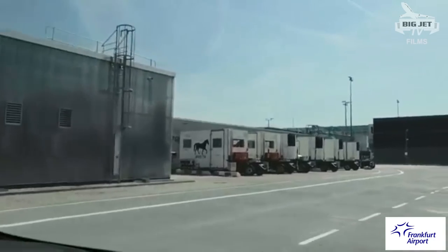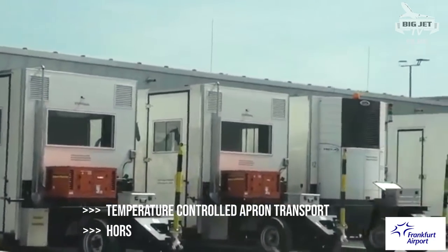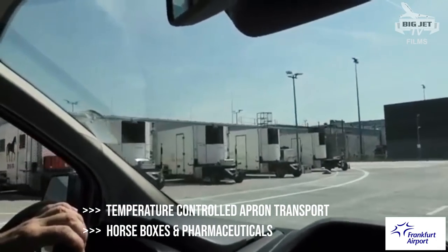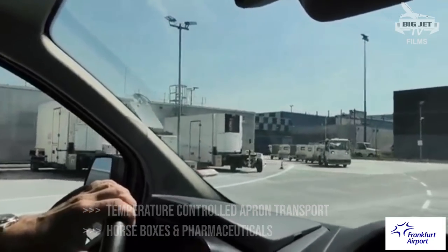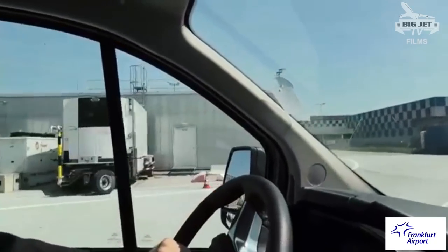These are our animal vehicles. They are called horse transports because the animal line is a key part of the airport, and you also get horses here in the south. We have these two specially air-conditioned animal transports for horses and other similar animals, and the rest of the fleet is used for pharmaceuticals.